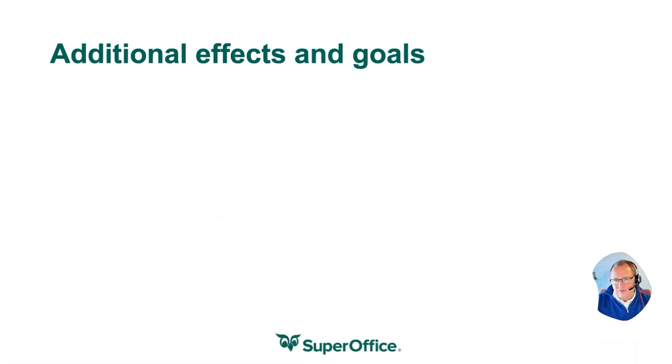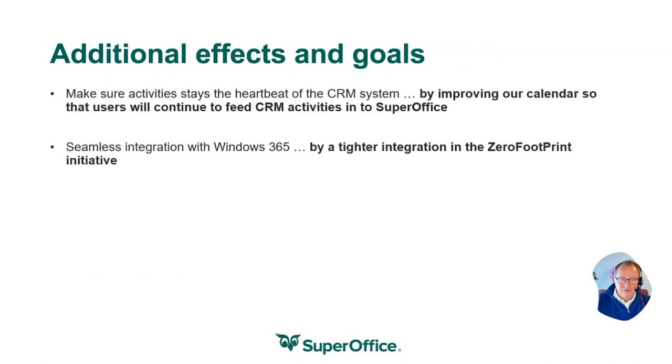That kind of story when it comes to email flows or marketing automation flows is a huge focus that we are starting on now and hope to deliver something during next year. And of course, you have some additional goals. We are going to make sure that SuperOffice activities will stay the heartbeat of the system, by improving our calendar and activity dialogues and ways to invite people to meetings, making this much more efficient.